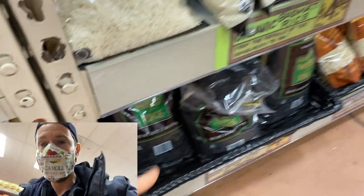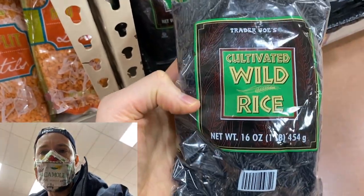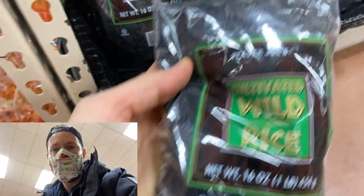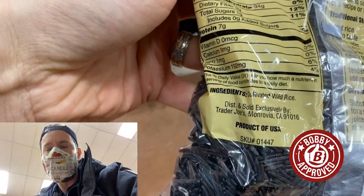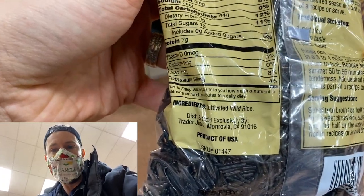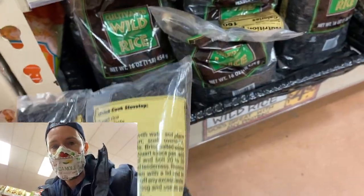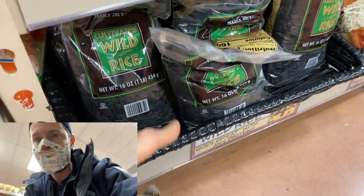I don't know how Trader Joe's is doing it, because there is a national shortage right now on wild rice — it's so hard to find anywhere. This is a pound package for $5. Even when it's in stock at other grocery stores, a pound is usually $8 or $9. It's a product of the USA, but one of the biggest producers, Lundberg out of California, has been out because of Corona. So if you're here, scoop this. I always have this in my pantry. When you eat carbs, you want nutrient-dense carbs. This is high in fiber, high in protein, and technically it's not even a rice — it's an aquatic grass, so there are no heavy metals at all.